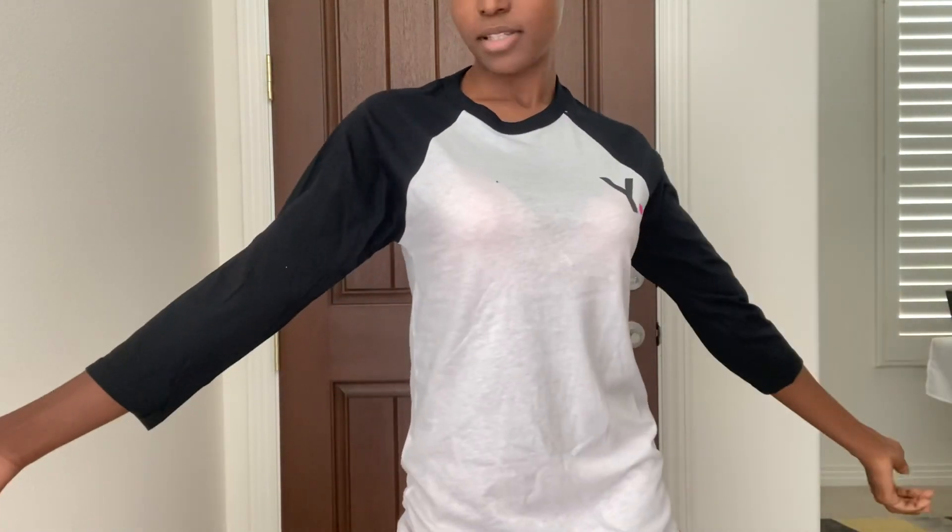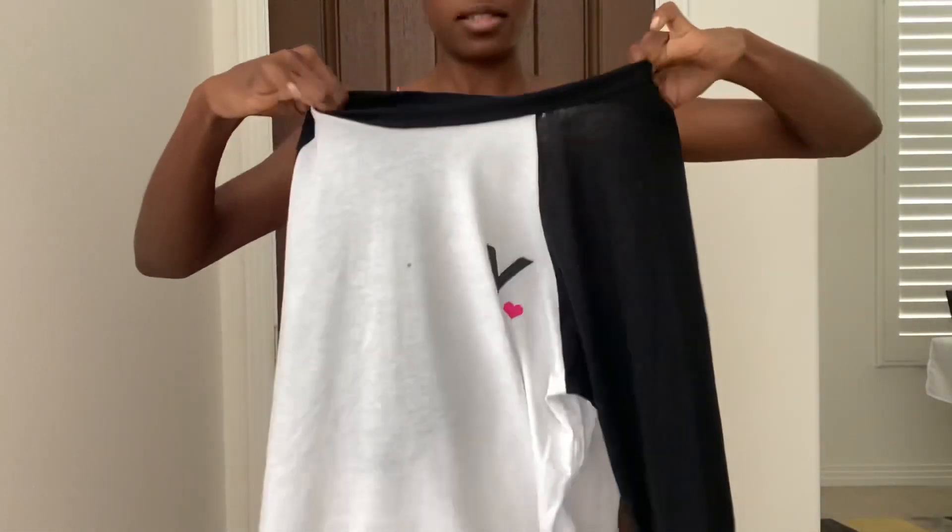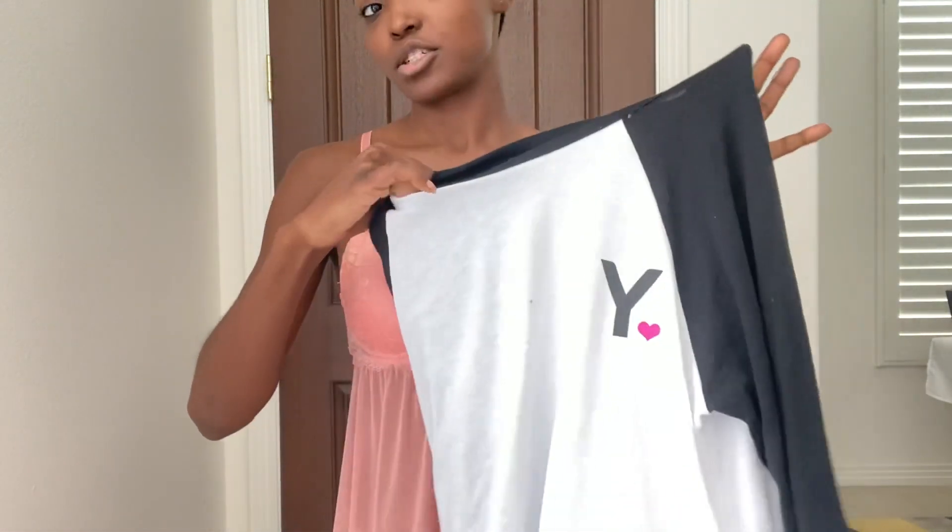This baseball tee is actually really comfy and cute. It's a size small, so it runs a little bit big. I think small is their smallest size, and I'm actually like an extra small, but it's actually really cute.